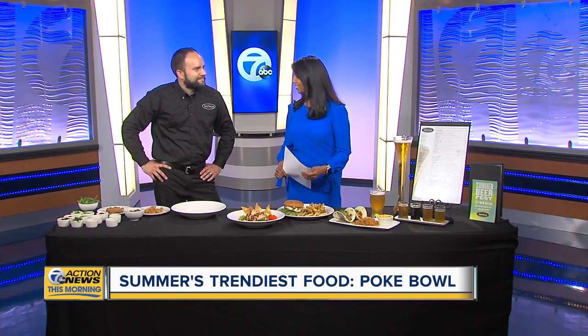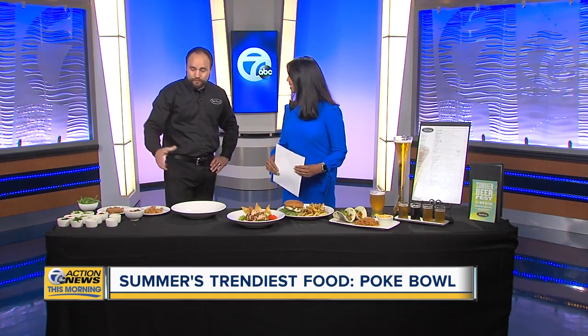Thanks for coming in this morning. Thanks so much for having me. I love poke — it is so light, it's cooling, it's refreshing. It's excellent. Before we dive in, I just want to say thank you again for having me. I'm Nathan Scheffler, general manager at Yard House Restaurant.